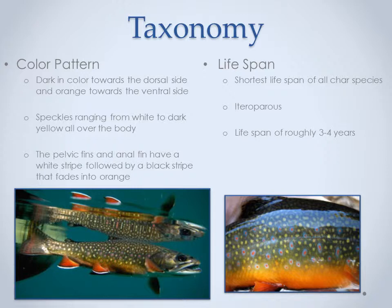But first, let's talk a little bit about the natural history of the brook trout. The brook trout, Salvelinus fontinalis, has a dark dorsal side that fades into orange on its ventral side. It is distinguished by its fins that have a white stripe followed by a black stripe that then turns orange, blending into the ventral side. Brook trout also have speckled dots on their sides that are lighter than the rest of its body, and some red dots surrounded by a blue halo, as pictured here.